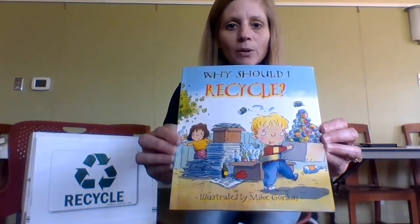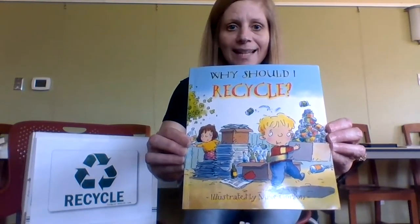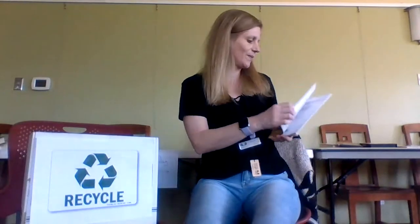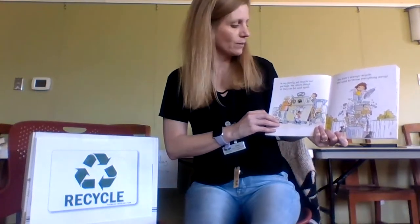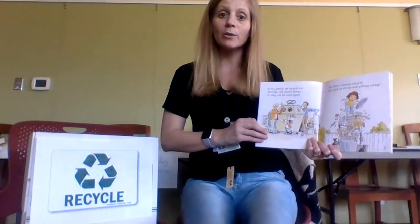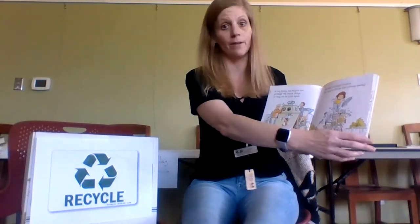They're getting all their recyclables ready so that they can go get recycled and turned into new fun stuff. In my family, we recycle our garbage. We return things so they can be used again. We didn't always recycle — we used to throw everything away.